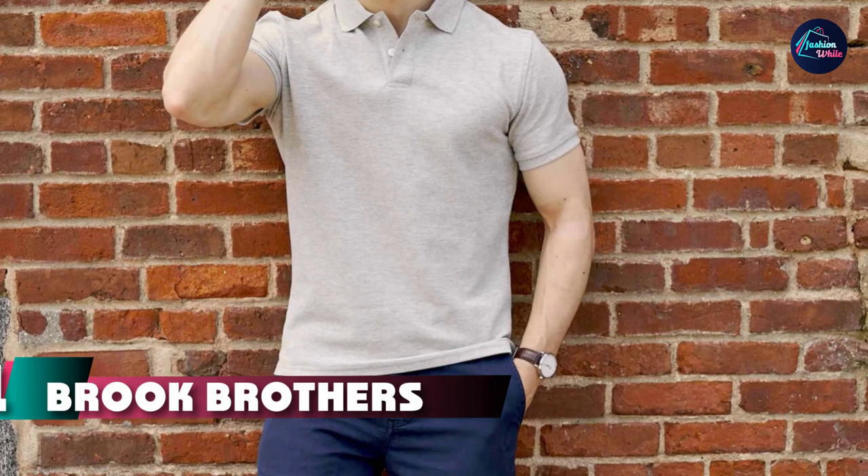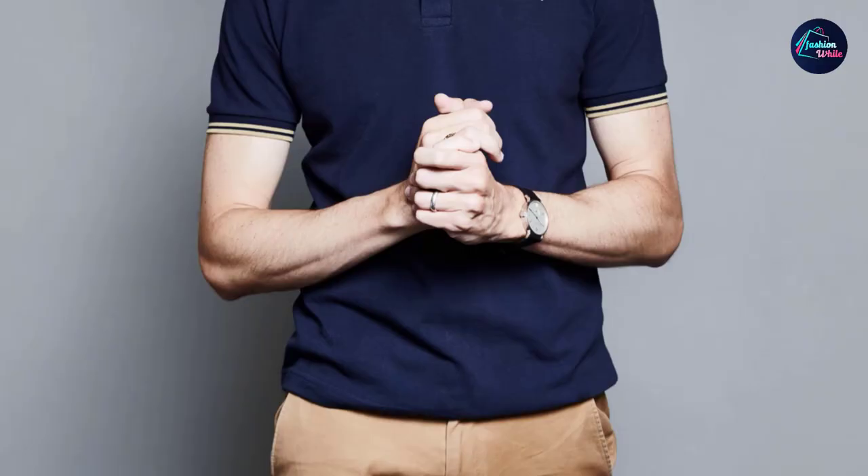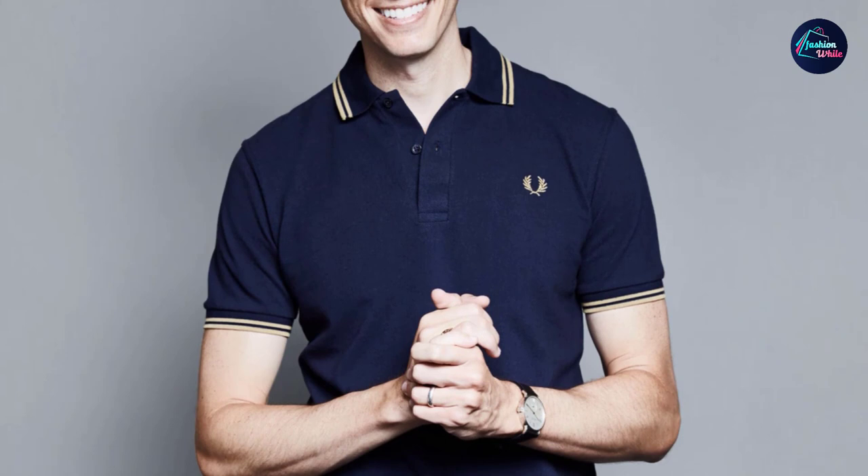At the first position of our list, we have the Brooks Brothers Tailored Fit Polo Shirt. This is a terrific choice for an office that allows casual dress. It comes in a number of colors and is comfortably lightweight, made from 100% cotton. It has been treated to resist shrinking or fading, making it a great choice for any day of the week. It features an extended back for a better fit when standing or sitting at your desk.